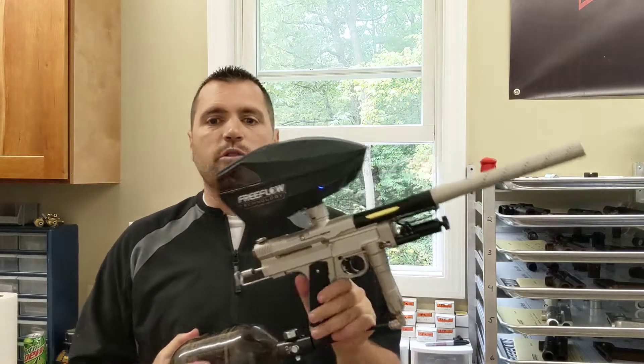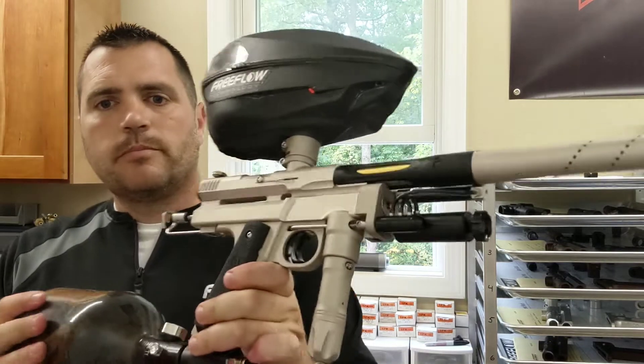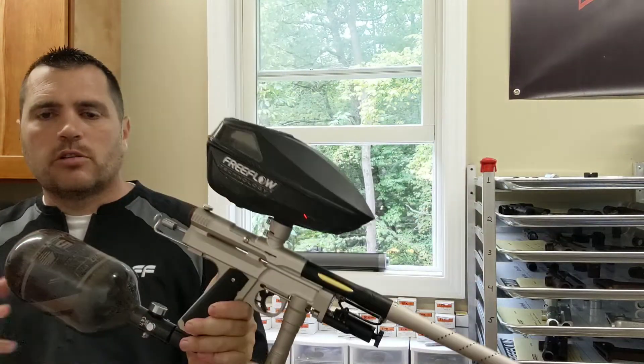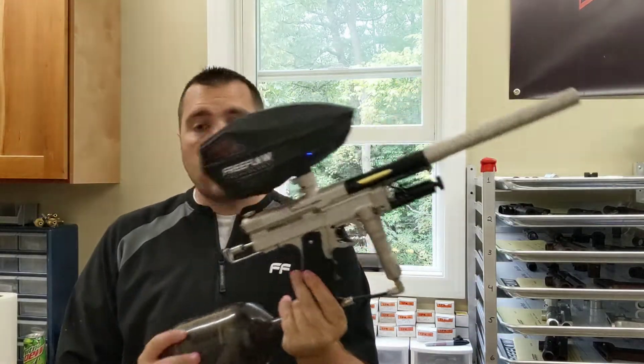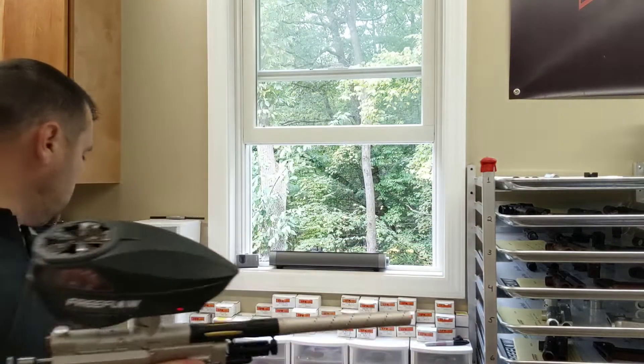Hey everybody, one more video from the Free Flow shop today. I got Anton's brand new Caliber. He went with a Dust finish clear, or hard chrome type of look. It came out great — I know he's gonna love it. Let's run some GI Ultra Evil through it and make sure it's shooting good. Ship it out today.